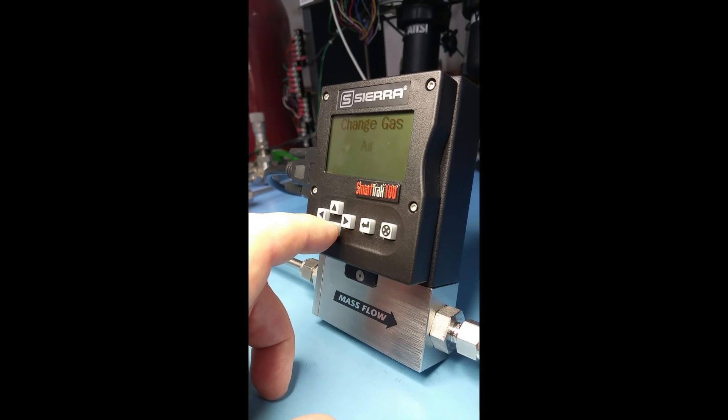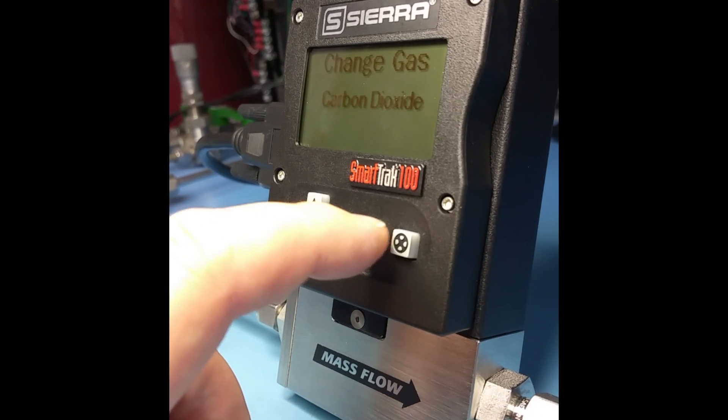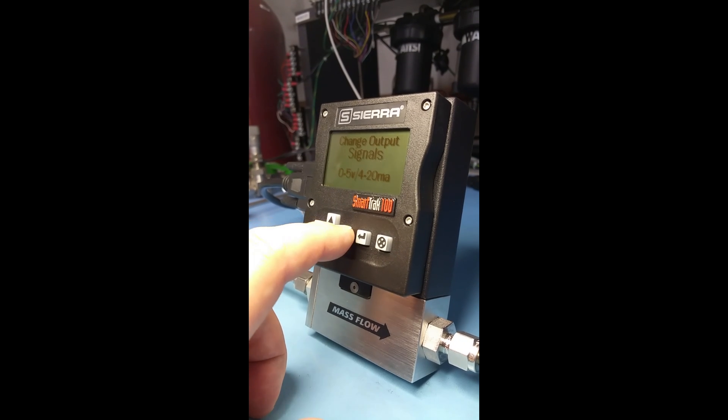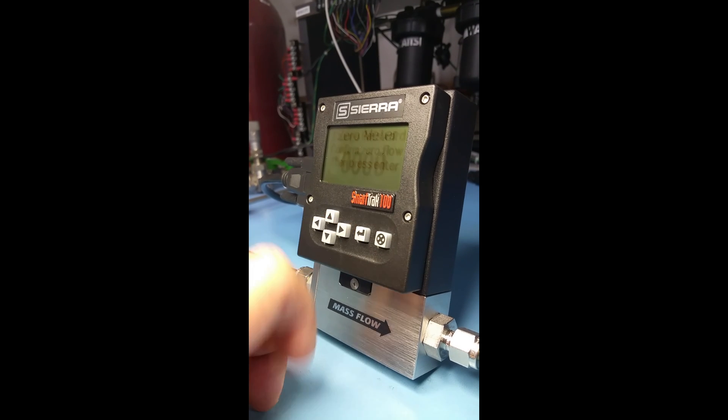A true multi-gas digital MFC. Simply choose a gas from the menu and it's ready to go without losing any accuracy. And you can adjust engineering units, flow range and set zero, span and full scale independently for each gas.